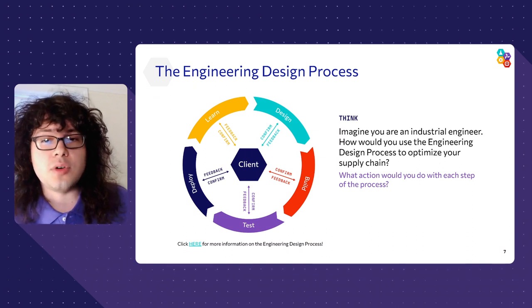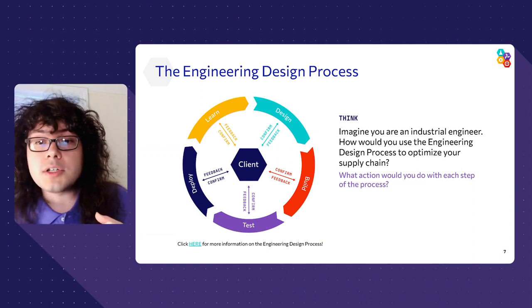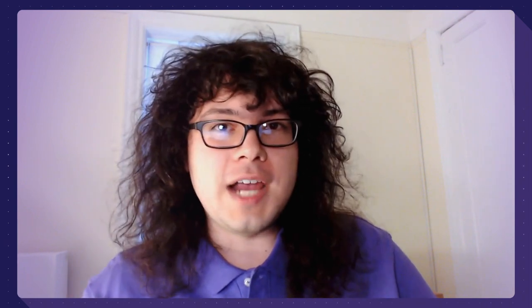In today's lab activity, you're going to put on the hat of the industrial engineer. Industrial engineers are responsible for optimizing various aspects of large-scale processes, including supply chains. For example, where a mechanical engineer may invent the robot that works on an assembly line, an industrial engineer figures out how to implement those robots into the assembly line itself. Optimization is all about continuing to improve the thing we're working on — constantly cycling from an idea to testing that idea, collecting data on how well it worked, and then going back to improve our design. This is how all engineering problems are solved.